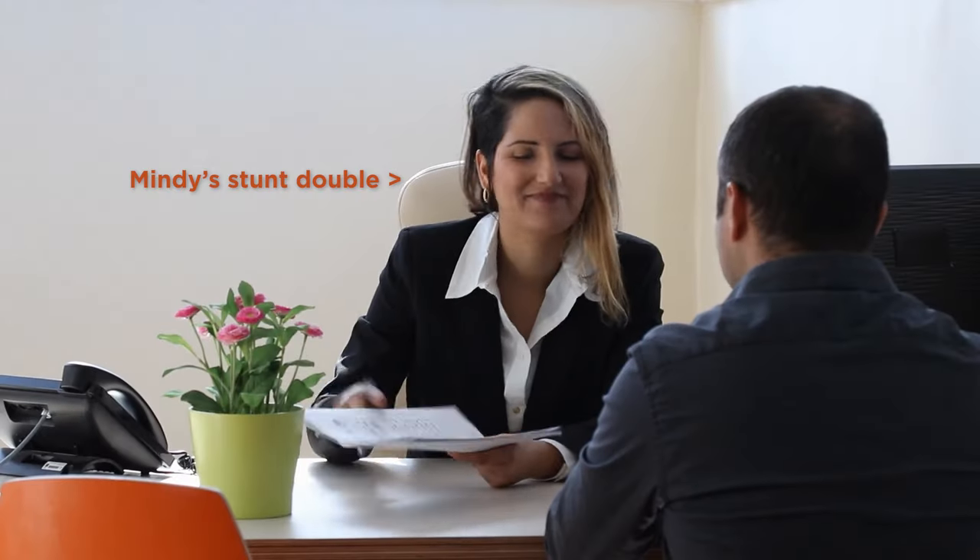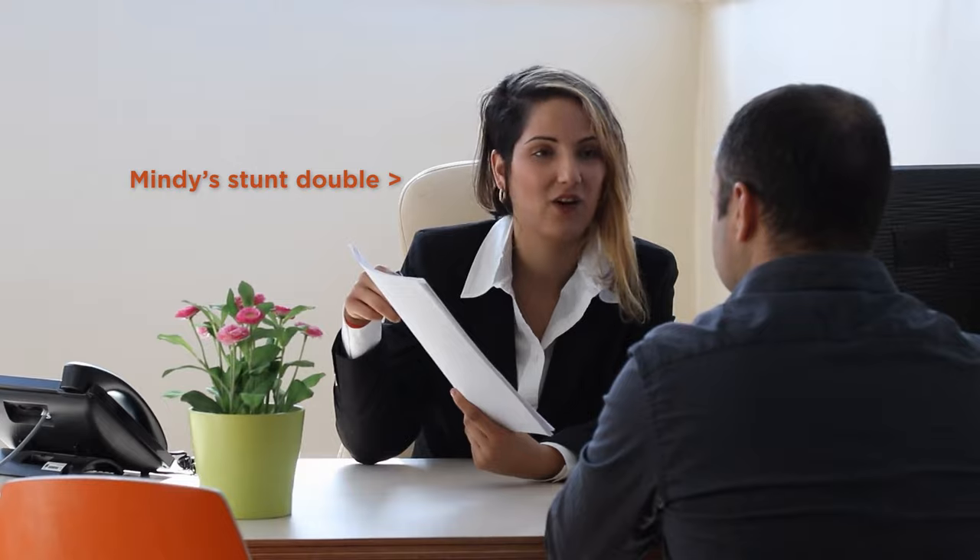My name is Mindy Jensen and I'm the host of the BiggerPockets Money podcast. I'm also the author of First Time Homebuyer. I've been investing in real estate since 1998. On top of all of that, I'm a registered agent in the state of Colorado. So I think it's safe to say that I know a little bit about real estate. Today, we're talking about how to start your investing journey off on the right foot.